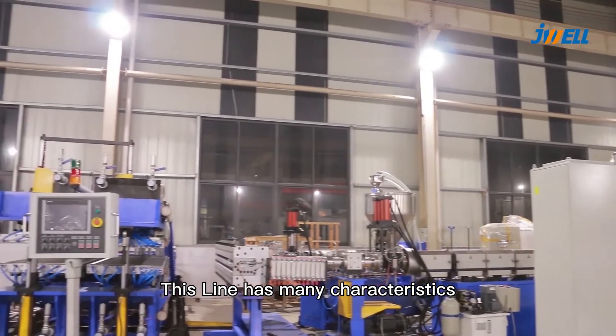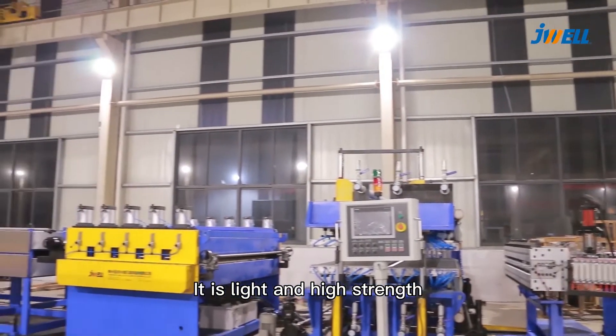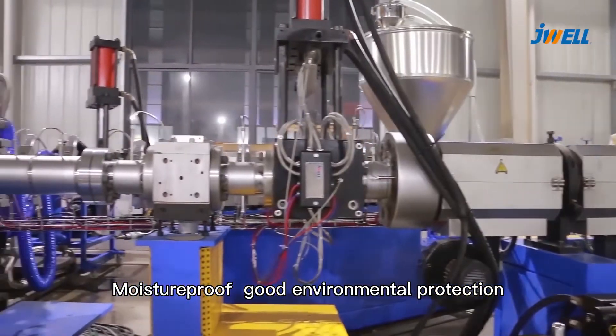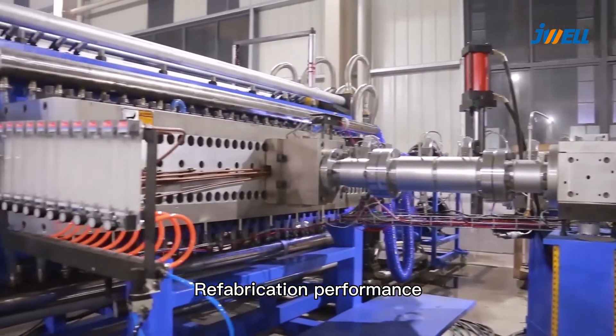This line has many characteristics. It is light and high strength, moisture proof, good environmental protection, and refabrication performance.